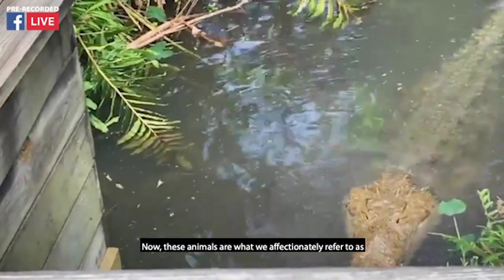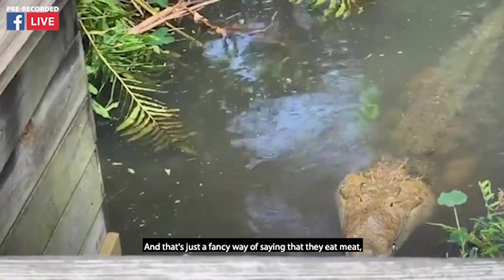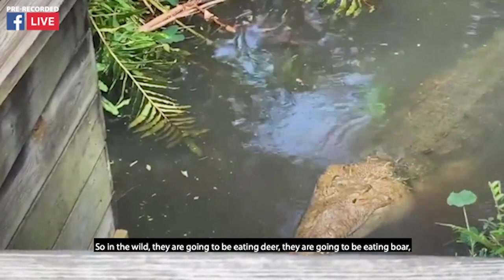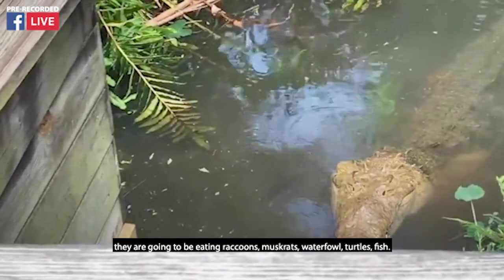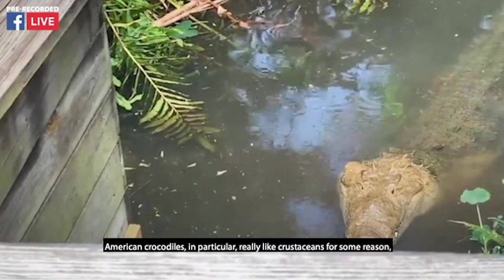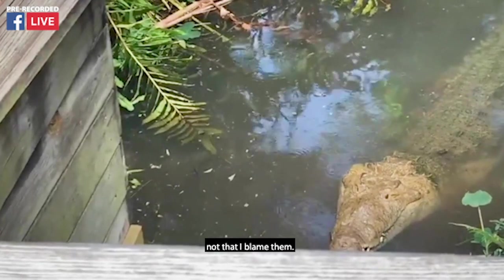These animals are what we affectionately refer to as obligate opportunistic generalist carnivores — that's just a fancy way of saying they eat meat, and they're not picky about where it comes from. In the wild they're going to be eating deer, boar, raccoons, muskrats, waterfowl, turtles, fish. American crocodiles in particular really like crustaceans for some reason — not that I blame them.